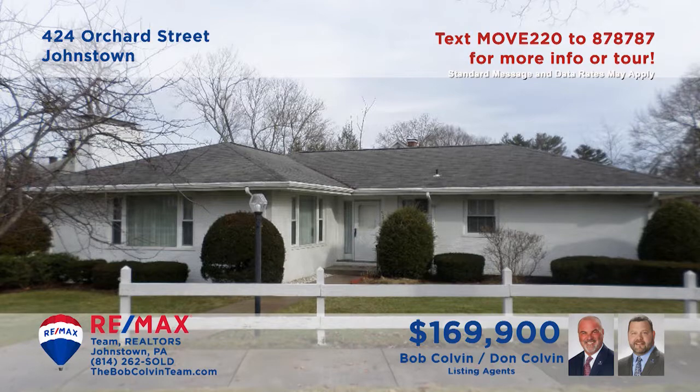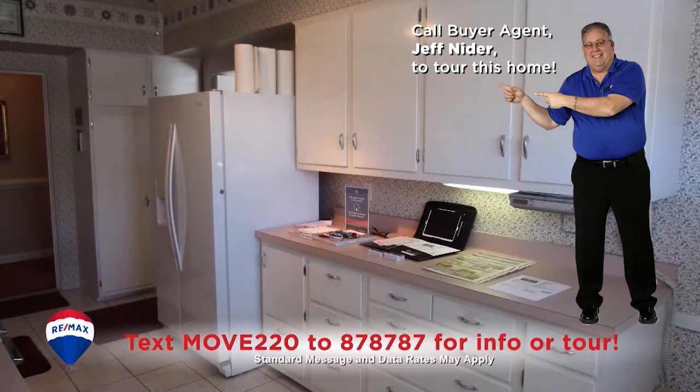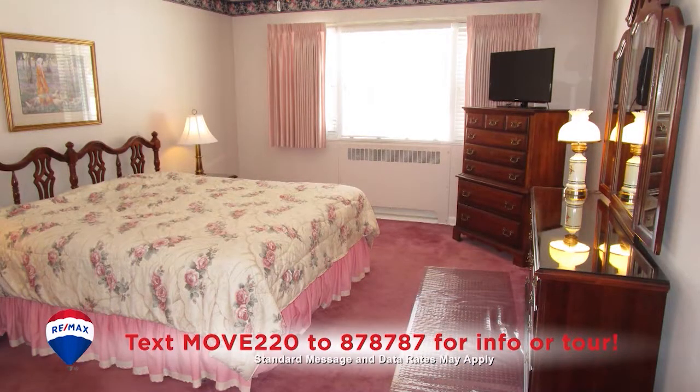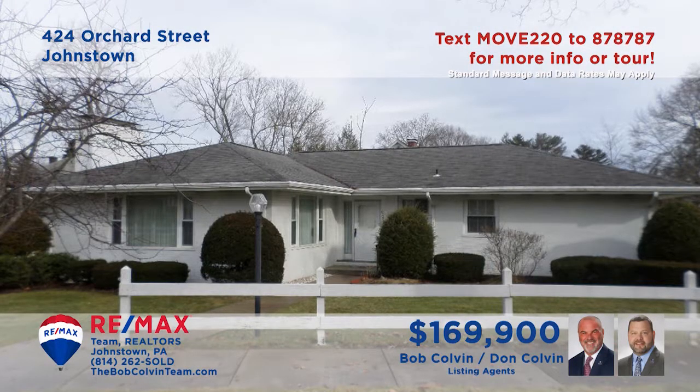Bob Colvin, Listing Specialist for the Bob Colvin Team, invites you to experience the elegance of this Southmont home. You'll find beautiful sun-filled spaces for relaxing with friends, and finely crafted details like crown molding, ceramic tile floors, and wood-burning fireplaces. Superb living begins in a home with the kind of attention to detail that you'll find here. Don't hesitate — contact a Bob Colvin Team buyer agent for all the details or to schedule a tour.